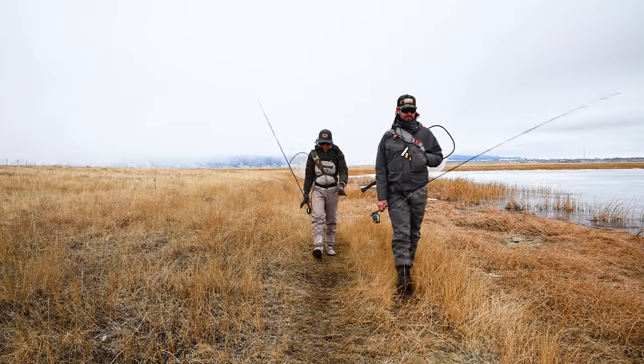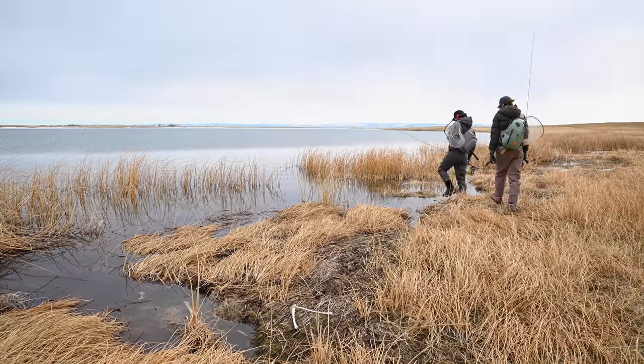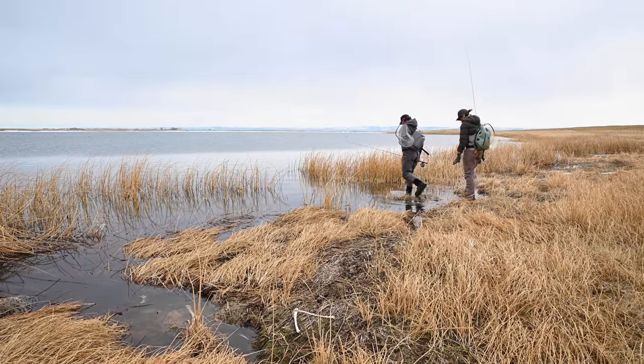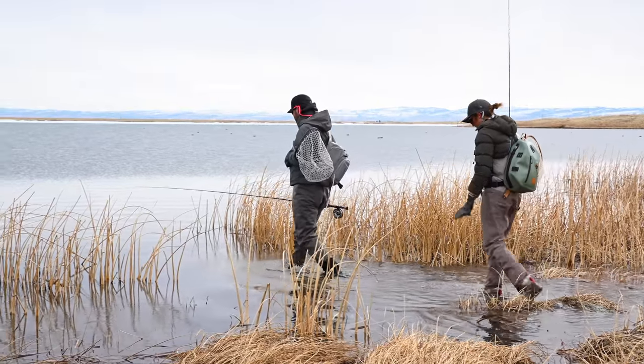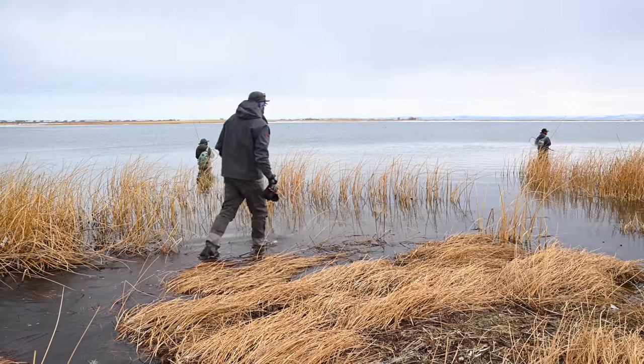It's springtime in Laramie, Wyoming, and that means the snow is melting, the ice on the lakes is breaking up, and the local fishermen are coming out of hibernation to cast their lines. Today we're here with professional photographer Ben Kraschauer, as he wades through the cold water taking photographs of the local anglers.